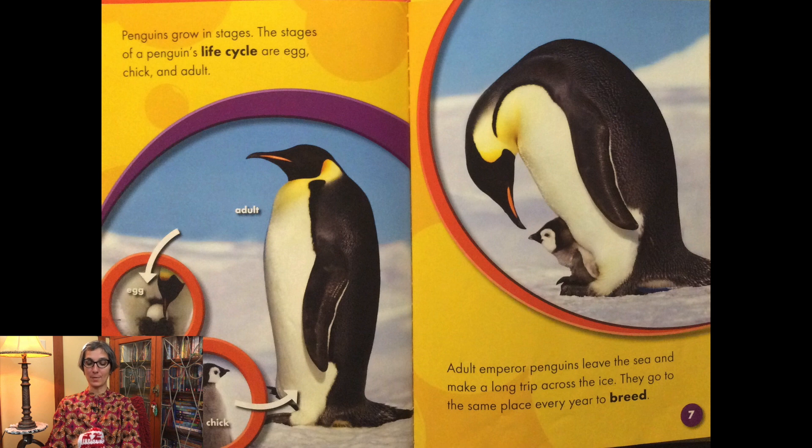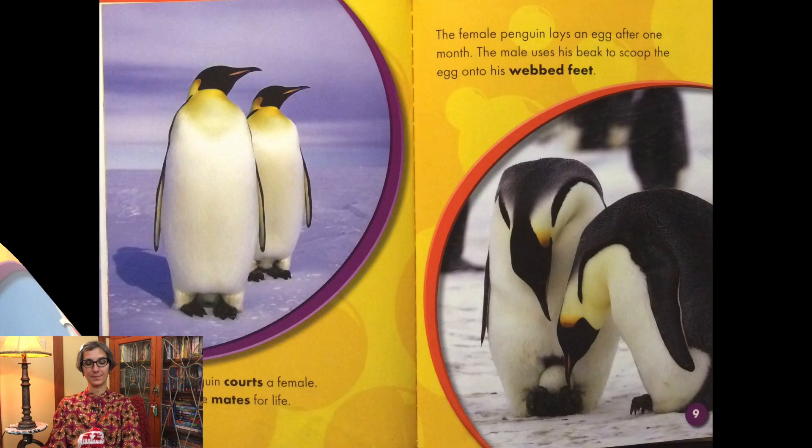Adult emperor penguins leave the sea and make a long trip across the ice. They go to the same place every year to breed. A male penguin courts a female. They become mates for life. The female penguin lays an egg after one month.